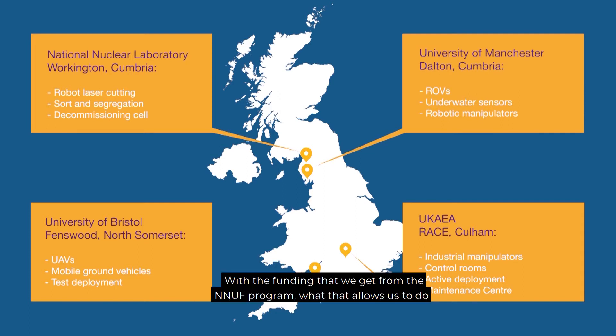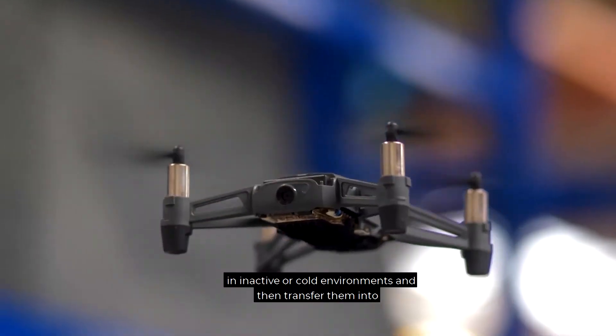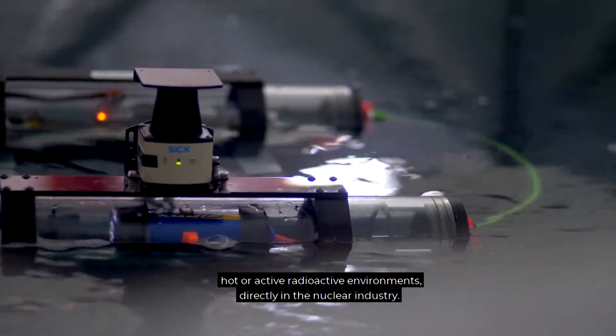With the funding that we get from the EDF programme, what that allows us to do is to establish a facility in Cumbria where we can look to take some of the robotics equipment that we're developing in inactive or cold environments and then transfer them into hot or active radioactive environments directly in the nuclear industry.